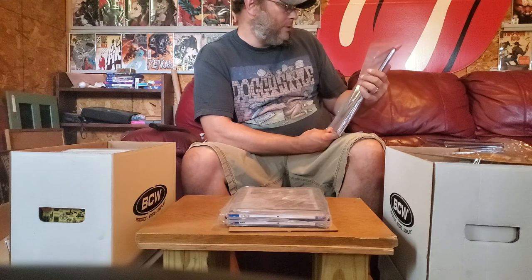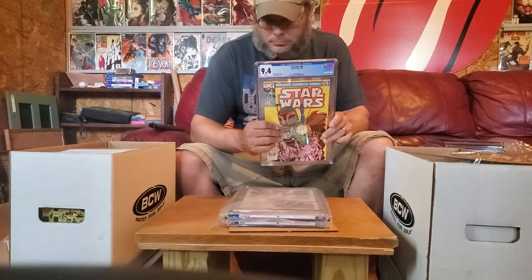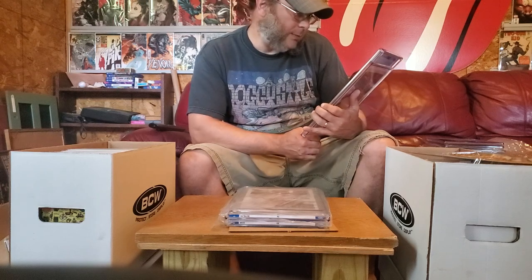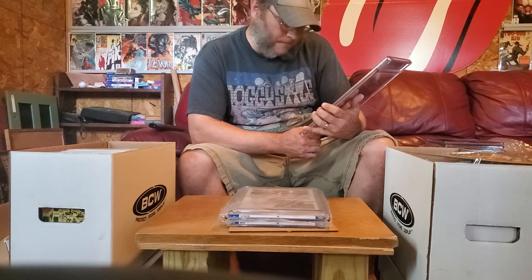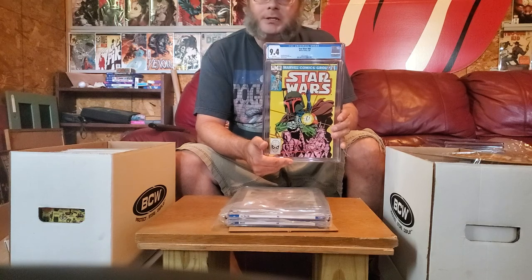We got a Star Wars 68. This is the first Mandalorian, if I'm not mistaken. Star Wars 68 — 9.4. Pretty good, I will take that 9.4 for sure. It's a nice cover — I like the color and the cover really pops.